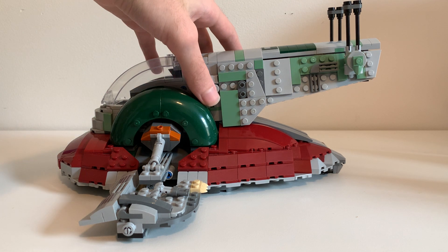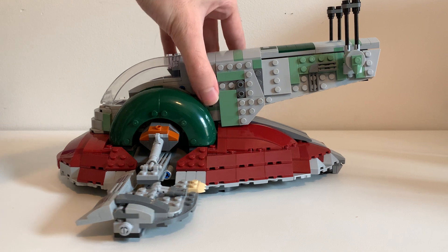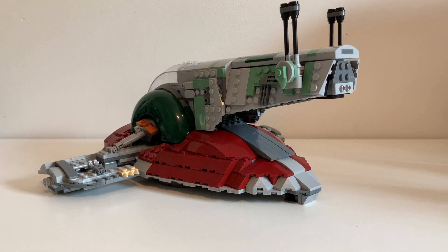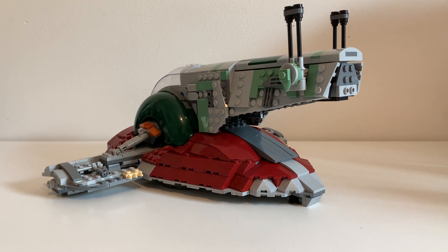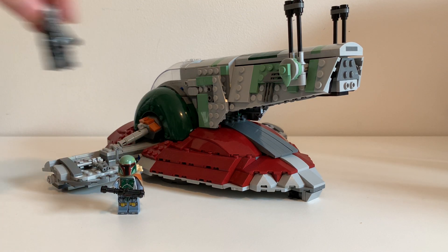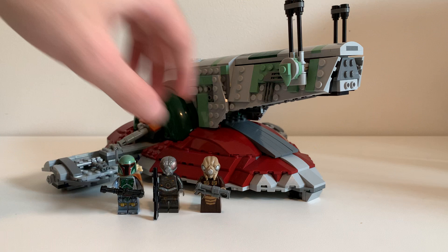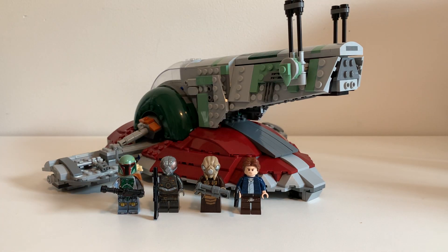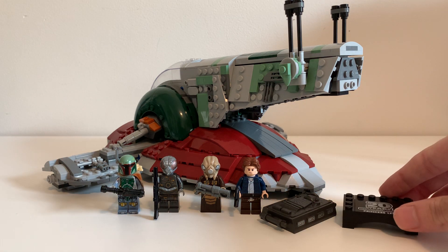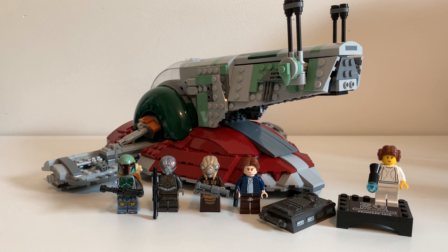It doesn't come with a display stand, which is fine — not many sets do these days. But I would strongly recommend this set for three reasons: if you're a big Boba Fett fan, if you're a big Empire Strikes Back fan, or if you're a fan of bounty hunting ships. The Slave I doesn't appear that much in the movies, but in comics, The Mandalorian, and other media it appears a lot.